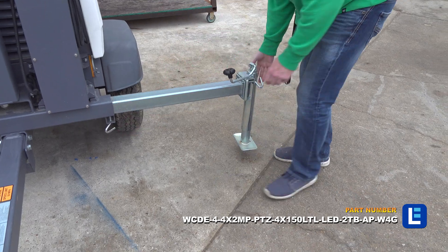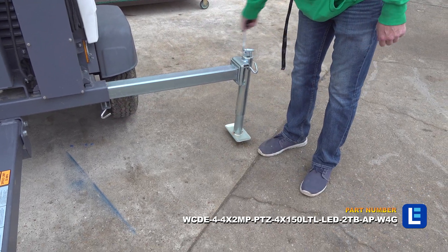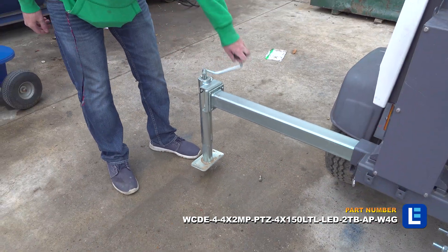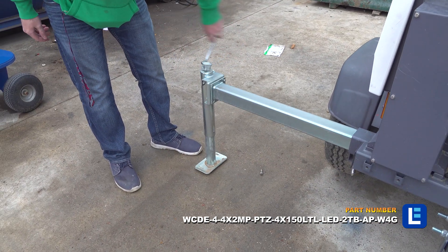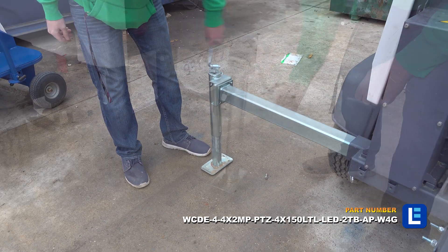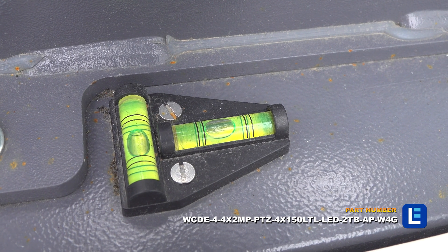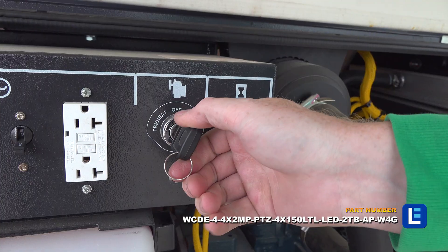The package comes with a 130-amp 3-pole 120 and 240-volt breaker protecting a 130-amp L14-30R 120 and 240-volt receptacle, and a 120-amp 1-pole 120-volt breaker protecting a 120-amp 5-20R 120-volt duplex receptacle.